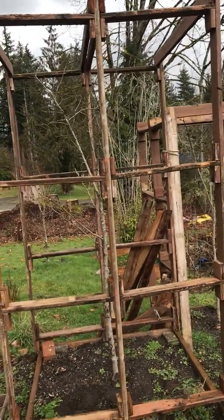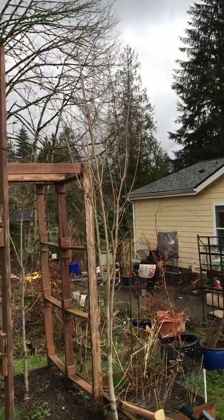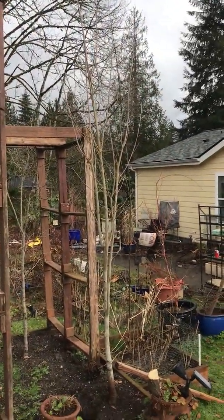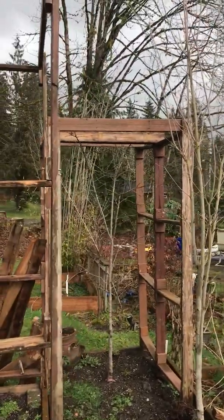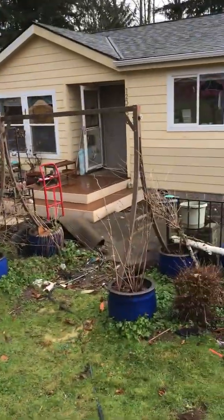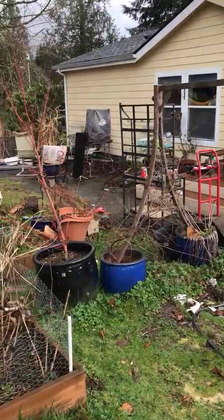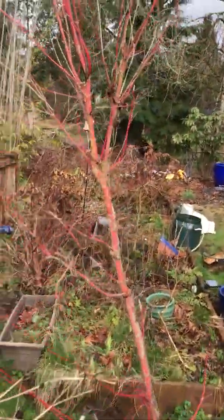I actually have two more frames over there on the ground. But there's an apple tree, not sure what kind. This is another dogwood — it was a rescue. It's doing fine, it's got buds on it so it should be fine. There is another apple tree right down there. Then we move into this bed here.